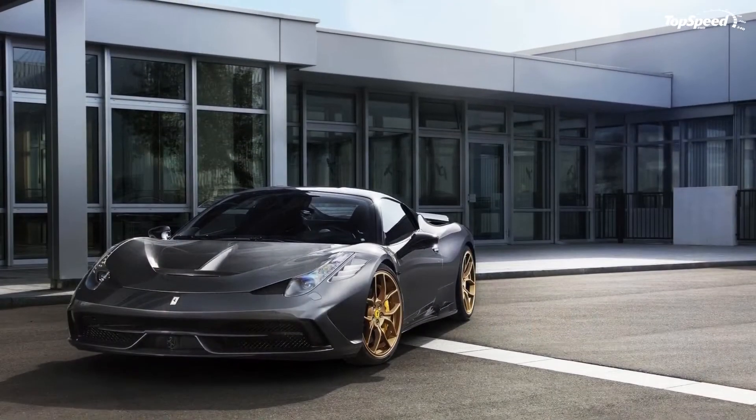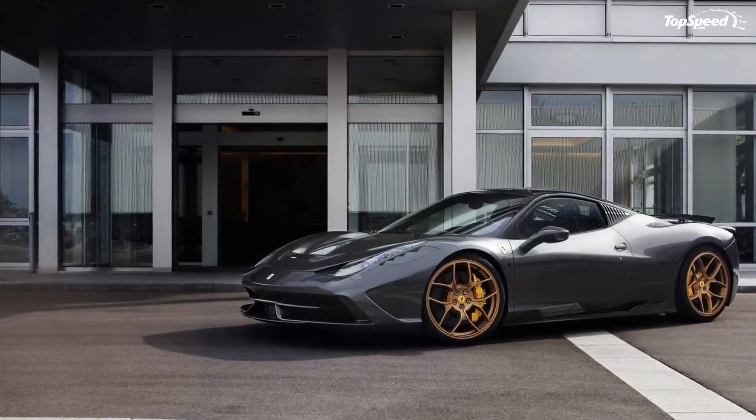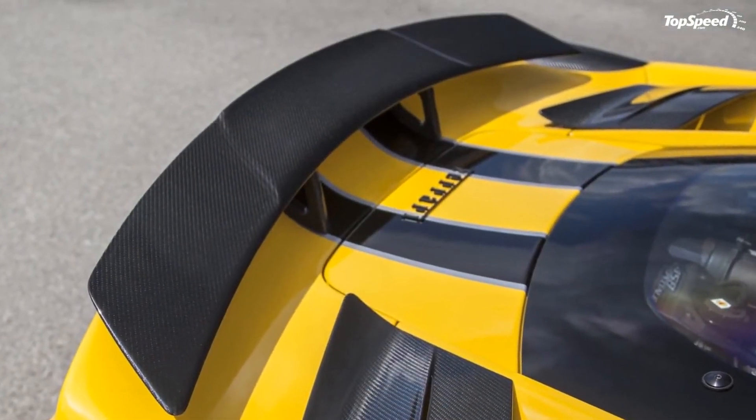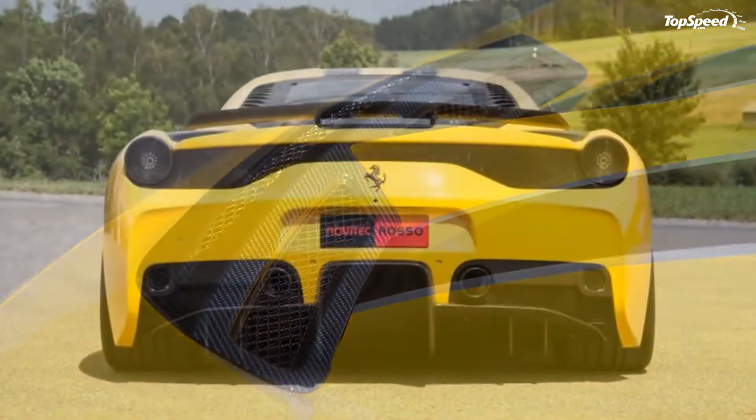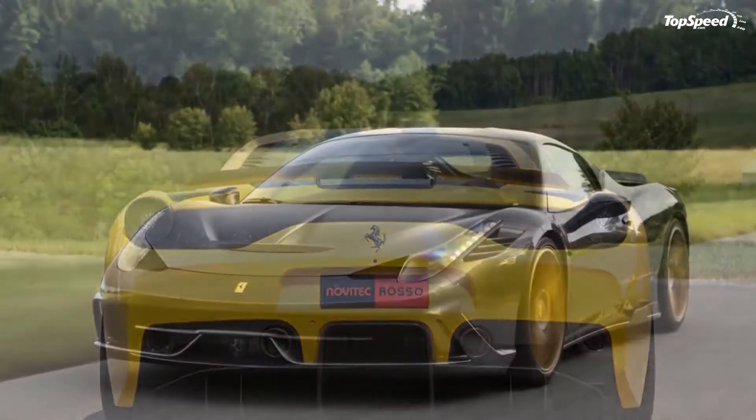The biggest upgrades on the back include carbon fiber moldings, a new rear wing, and a carbon fiber diffuser with an electrically adjustable center section. There are also gill-shaped pieces for the rear quarter windows, although that one is really more of a cosmetic upgrade than anything else.